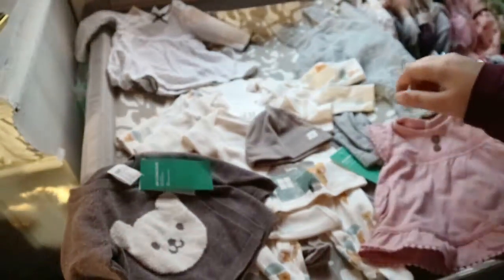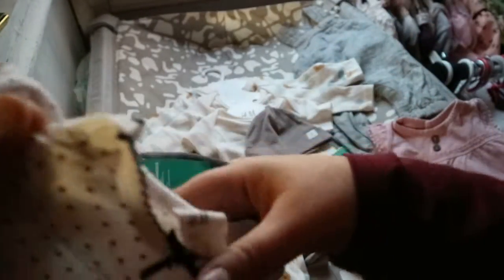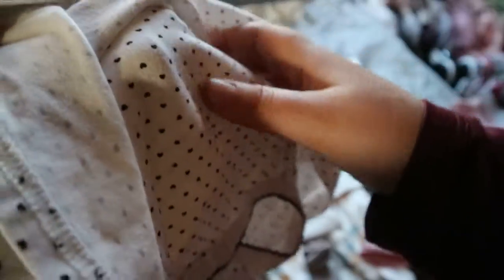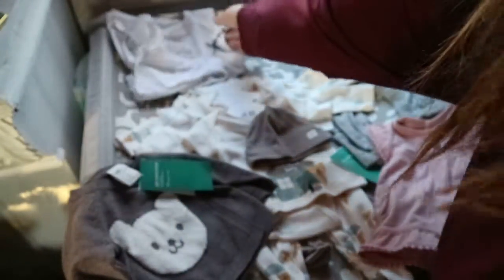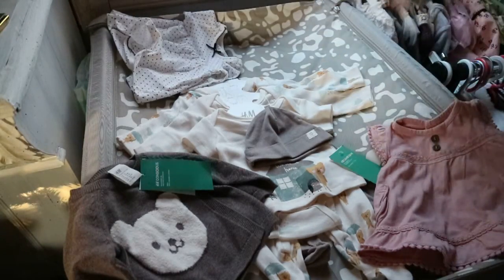Then I got this dress also secondhand — it's H&M, a polka dot heart dress with a bow, and it has a onesie attached to it underneath. I got that for her as well.